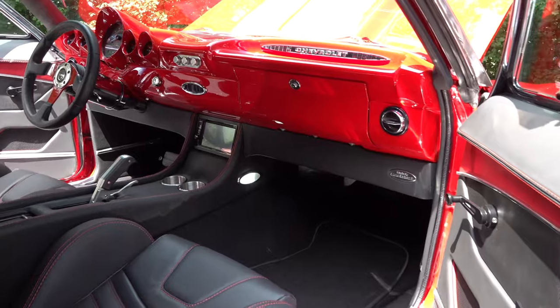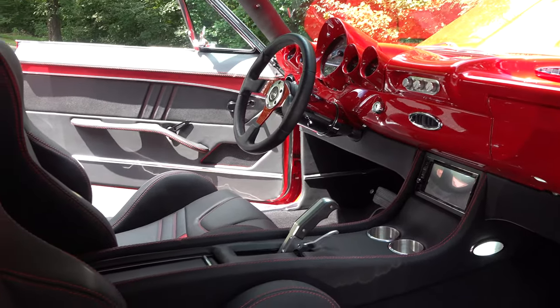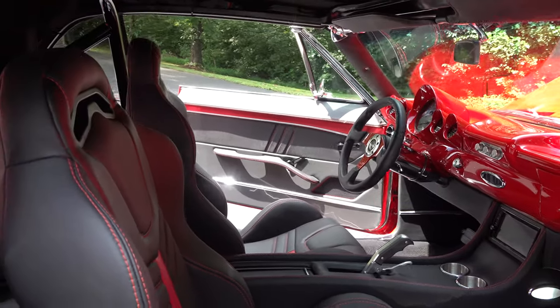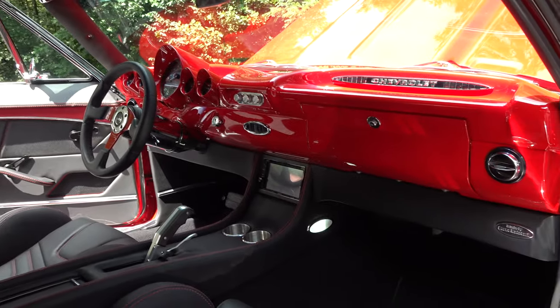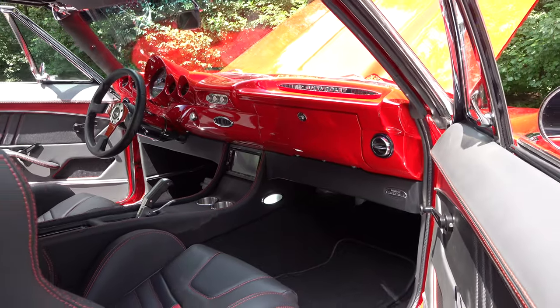Troy had always wanted a '67 Camaro. He prefers the hoop on the quarter panel versus the '69, which is probably more popular. The cars didn't change much between years — it's mostly the vent windows and some louvers — and Troy always liked the vent windows on the '67.